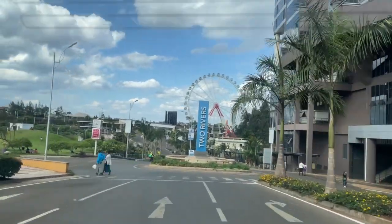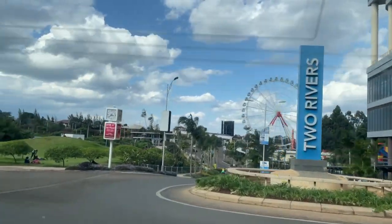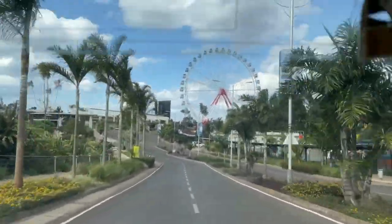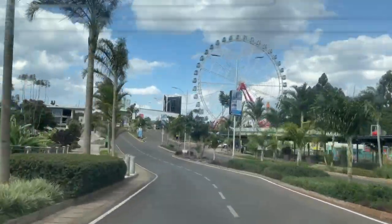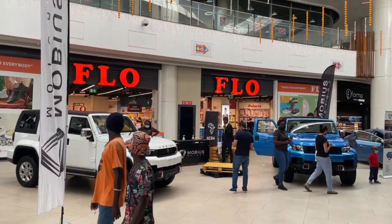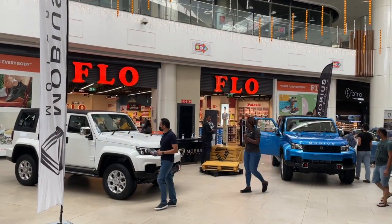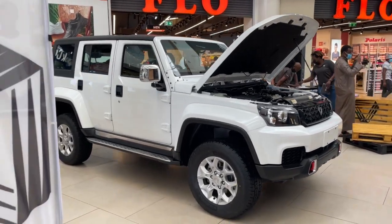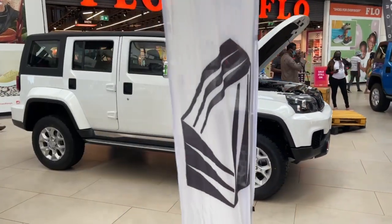90% of the vehicles brought into Africa are used vehicles from Asia, Europe and America. Increasing the penetration of locally made vehicles will assist in lowering the cost of brand new vehicles, as well as help create much-needed sustainable employment opportunities. One company that is trying to do this is Kenyan firm Mobius Motors.